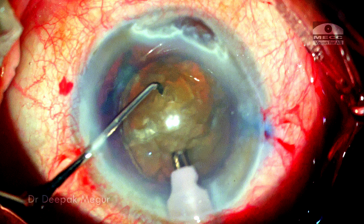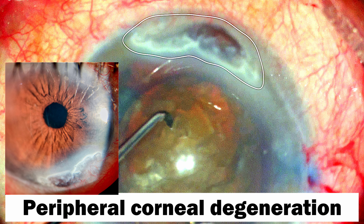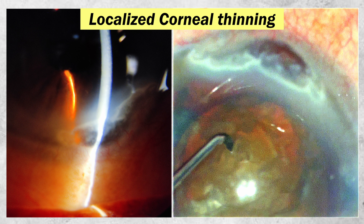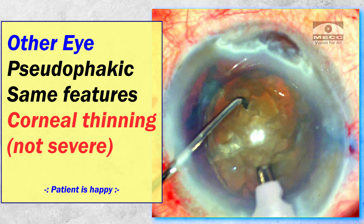Hi, this is Dr. Deepak Meghura and today we have a case of an elderly man who has peripheral corneal degeneration resulting in localized severe thinning. It's a non-inflammatory thinning of the cornea, looks more likely to be a Terrien's marginal degeneration. He's just come for cataract surgery. The other eye has a similar feature but the corneal thinning is not so severe and he's already pseudophakic in that eye and this patient is quite happy.